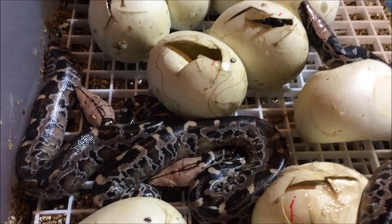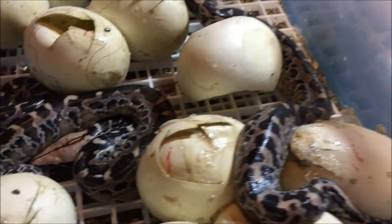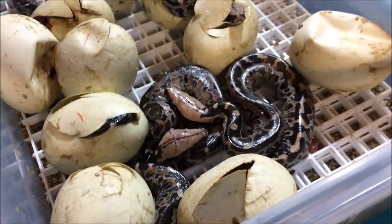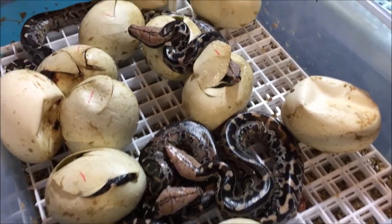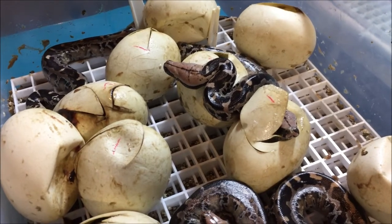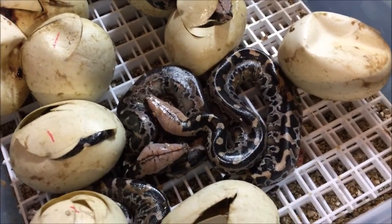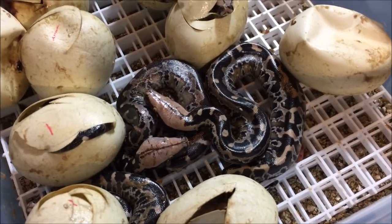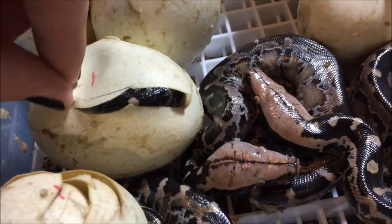I love baby snakes. It just never gets old getting baby snakes. So I'm going to take a few of these out of here and set them up in a little tub with like a quarter inch of water, and I'll leave them in there for a few hours, and they will hydrate and wash off. Then I'll set them up in individual tubs. But we're still waiting on a whole bunch to come out of their eggs.